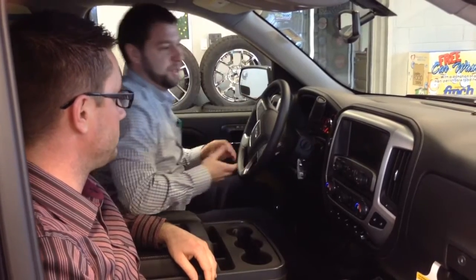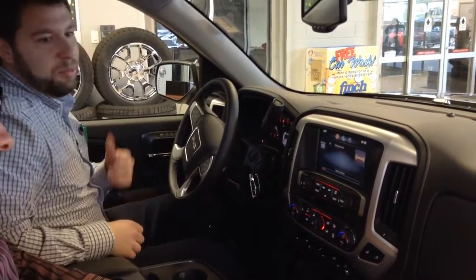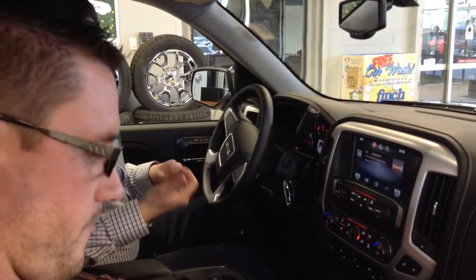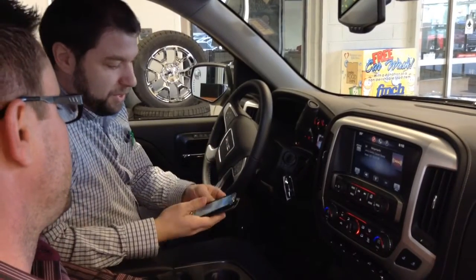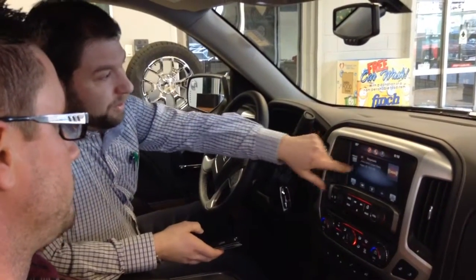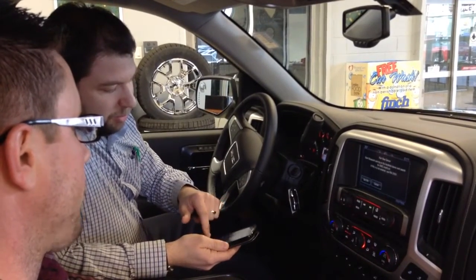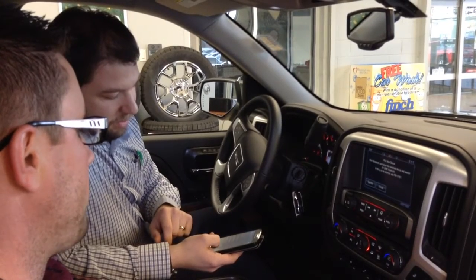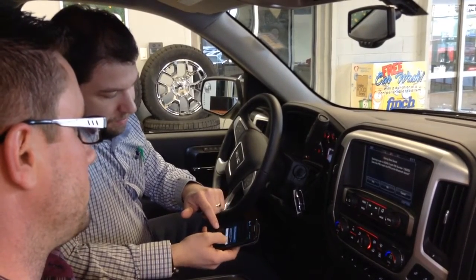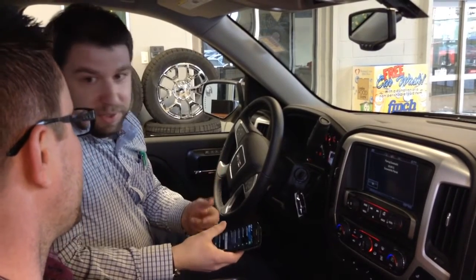I'm going to turn the car to the on position and show you one of my favorite features — the infotainment system. Have you got a phone handy? Yes. Most trucks in the marketplace have Bluetooth compatibility, but I don't think anybody has done a better job than General Motors in this area. Can I borrow your phone? The first step when you have a Bluetooth phone is how you connect it. Connecting some vehicles takes a long time; some are very simple. You'll notice at the top here we have our phone button and pair device. Once we go into our Bluetooth settings and scan, down at the bottom it will show your GM IntelliLink. Click okay, and our phone is successfully paired — a lot easier than it used to be.